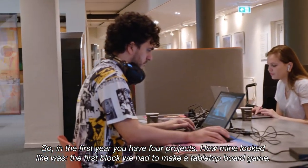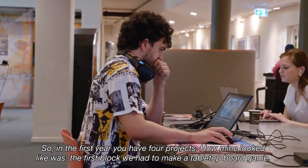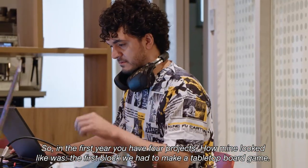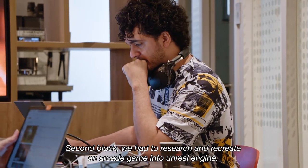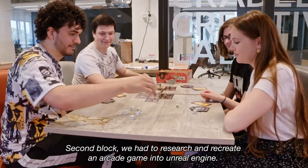The first year has four projects. In the first block, we had to make a tabletop board game. In the second block, we had to research and recreate an arcade game in Unreal Engine.